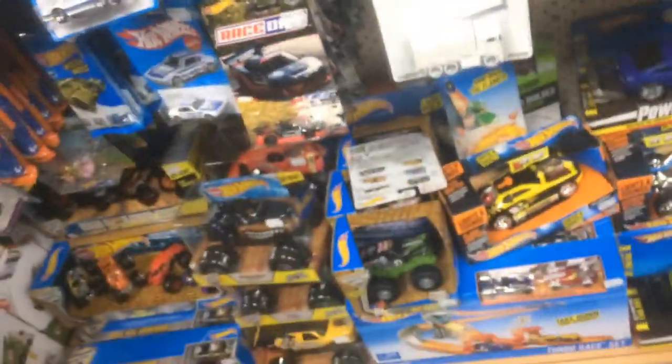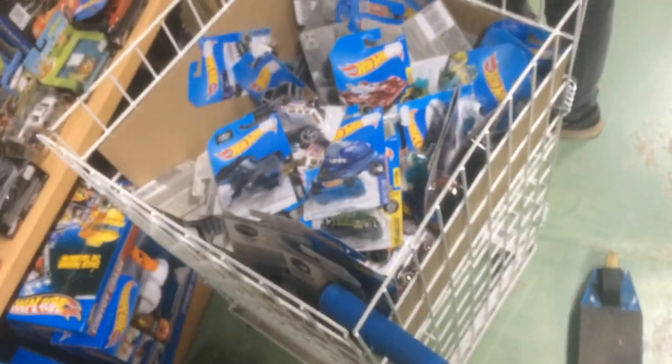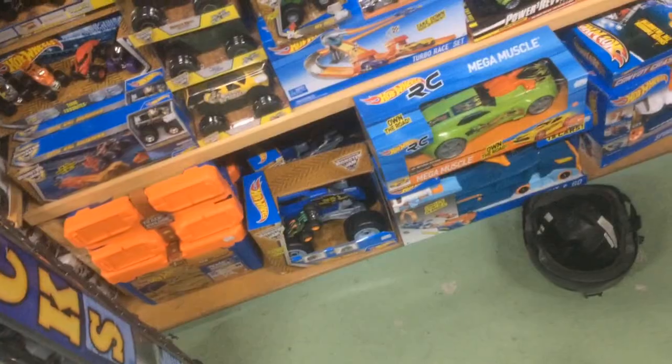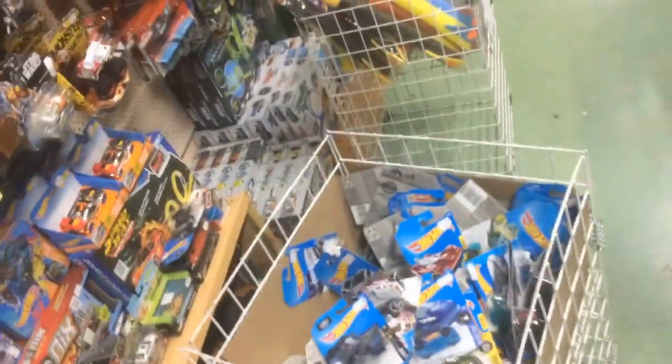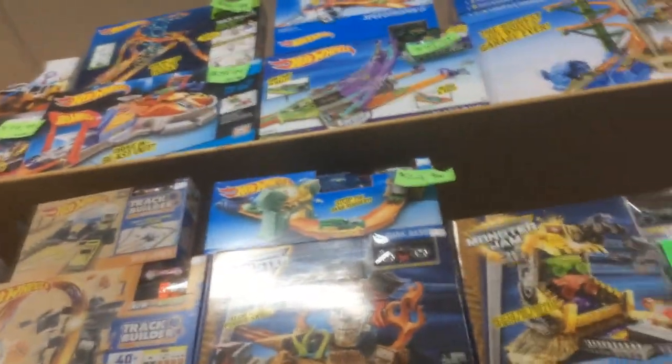I really wish they had Hot Wheels on the pegs to look through. This is all the mainline Hot Wheels they have. There's some sticky stuff over there, not too interesting. Track sets — oh wow, yeah, 150 bucks for it. No thanks.